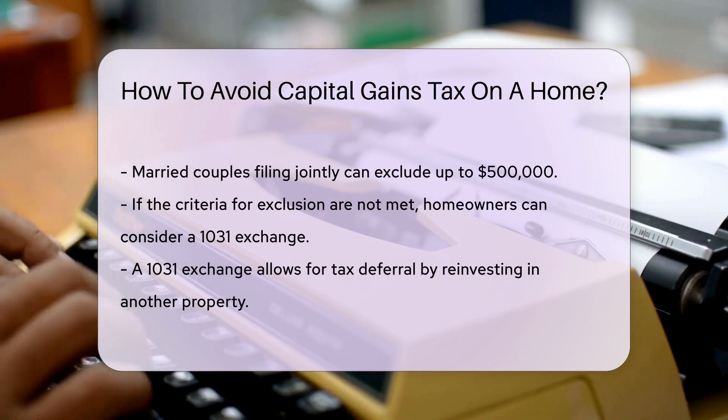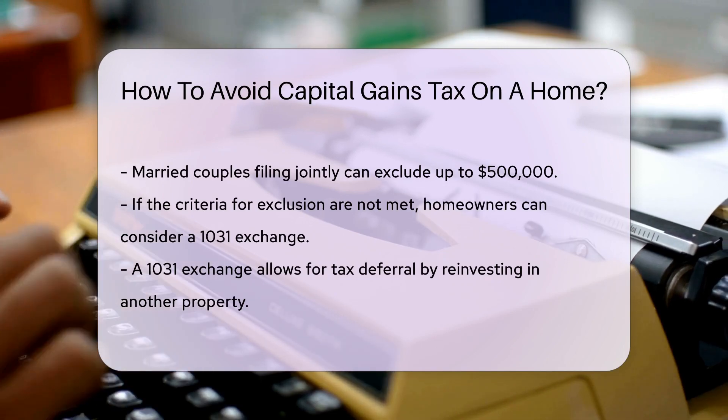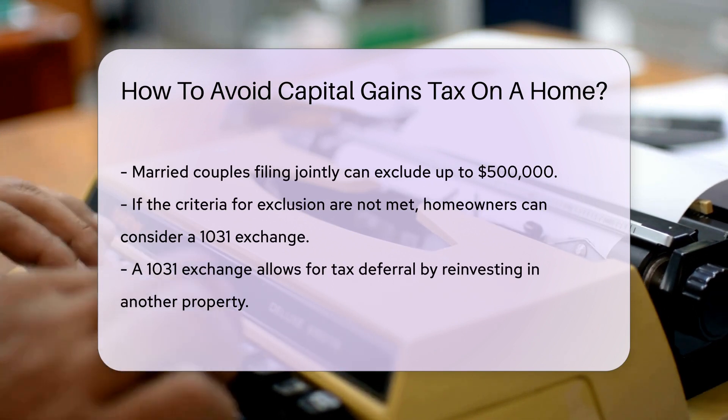If you do not meet these criteria, there are still options available. You can consider a 1031 exchange, which allows you to defer taxes by reinvesting in another property.